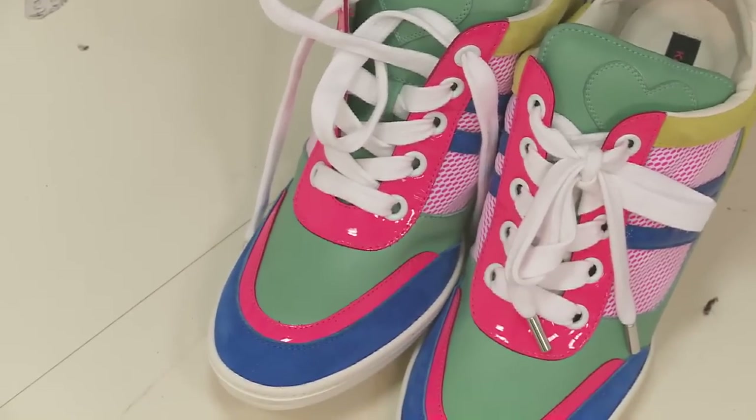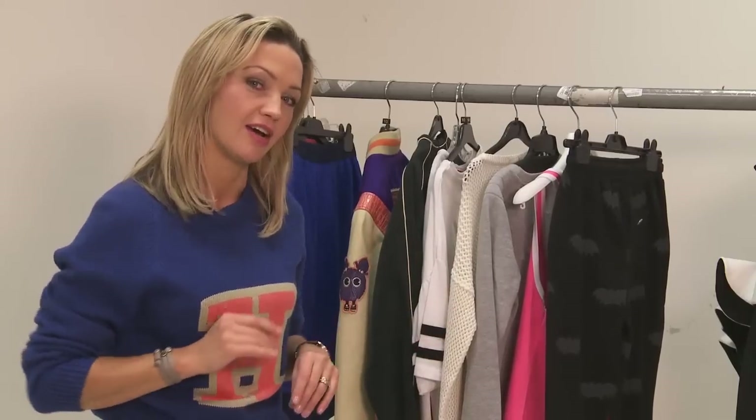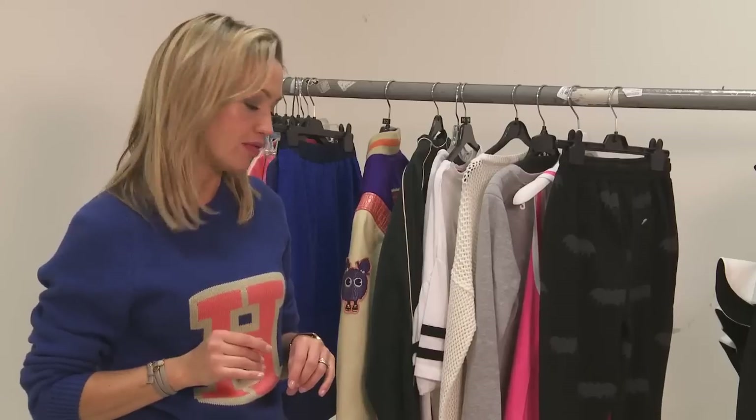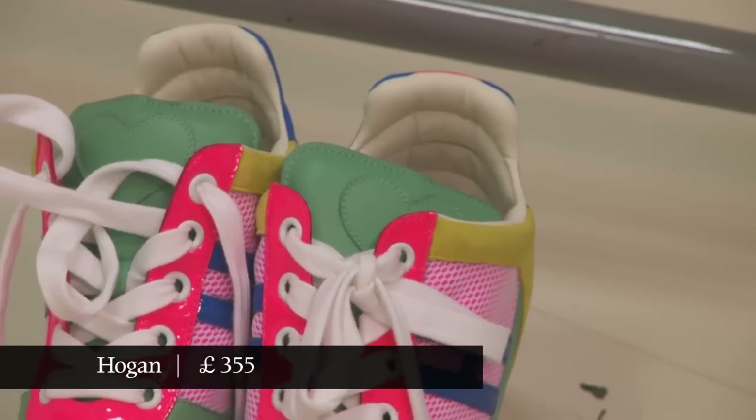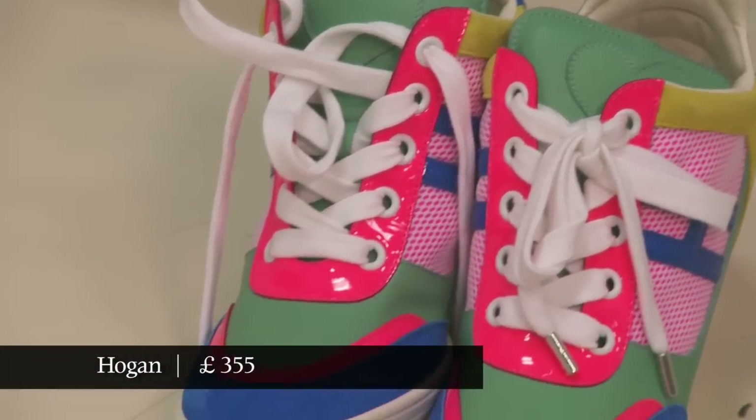The only shoe to wear with this look is a high top. We all loved those Ash or Isabelle Moran, depending on your budget, wedge concealed high top trainers. But this season we're moving on to the Katie Grand for Hogan neon rave version that you see here, which I think you'll agree are pretty irresistible.